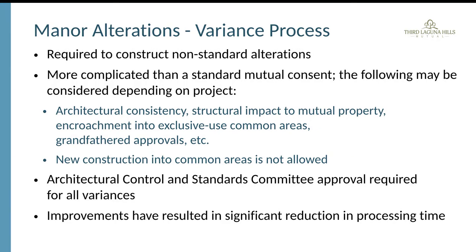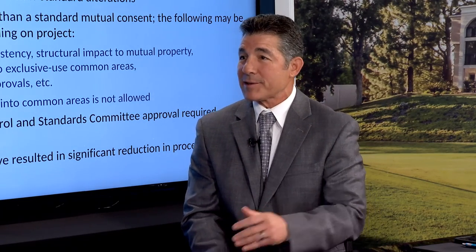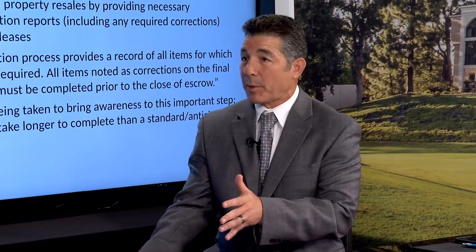Examples of variance triggers include architectural consistency, structural impact to mutual property, encroachment into exclusive use common areas, and alterations that have been grandfathered in for approval. The architectural control and standards committee reviews the whole process. When a project encroaches on common property, it gets neighbors' attention, which is exactly why this review process exists.